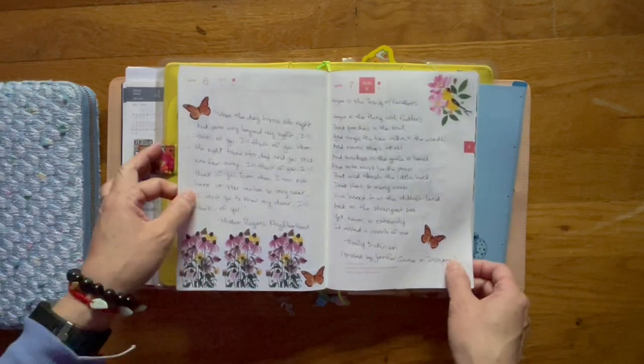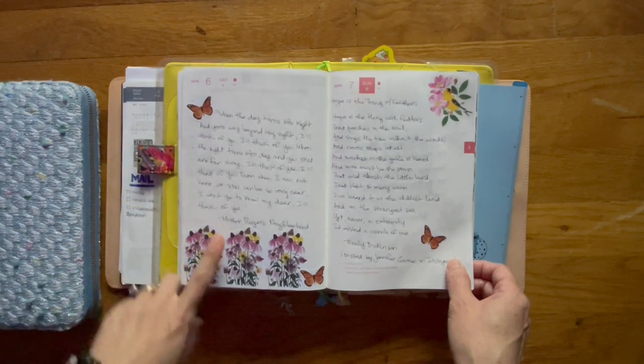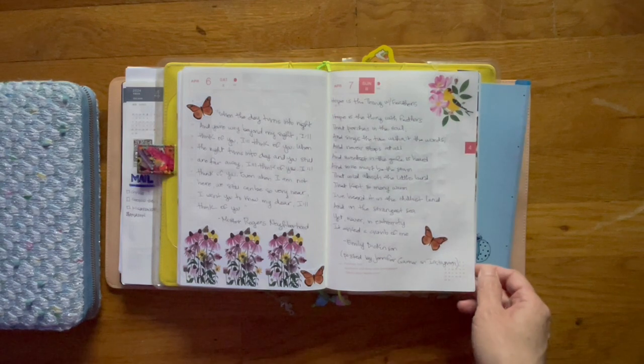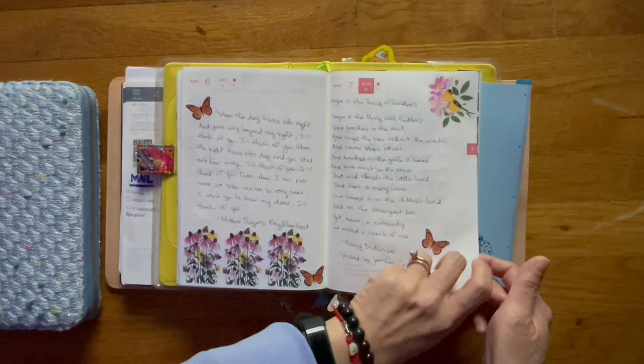This was from Mr. Rogers' Neighborhood — somebody said it was a song. I used to watch it as a kid; I don't personally remember this. But it says: 'When the day turns into night and you're way beyond my sight, I'll think of you. When the night turns into day and you still are far away, I'll think of you. Even when I am not here, we still can be so very near. I want you to know, my dear, I'll think of you.' And it just made me think of Bruce, so that went down.